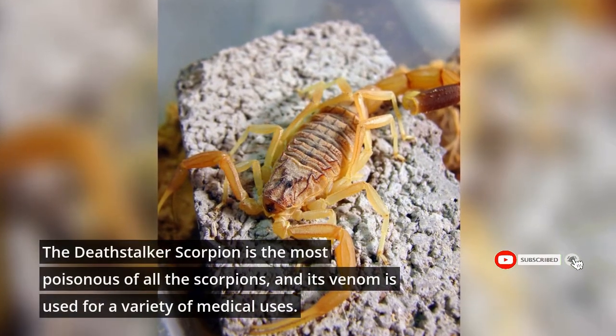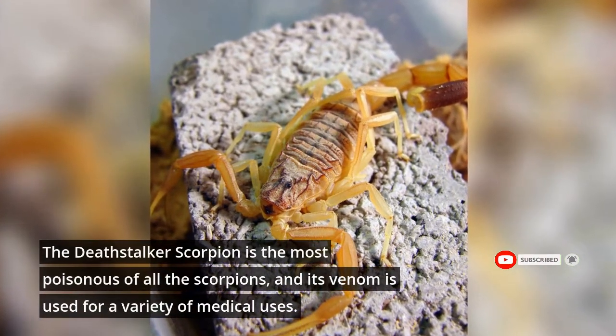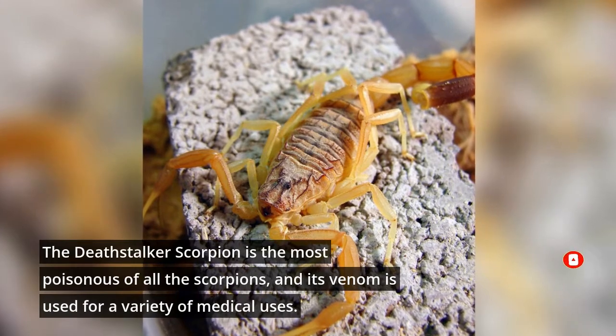The Deathstalker scorpion is the most poisonous of all the scorpions, and its venom is used for a variety of medical uses.